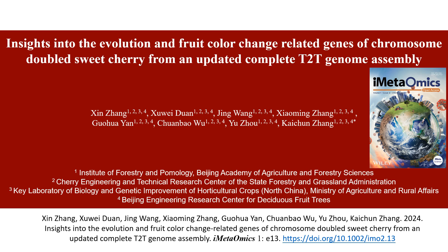Hello everyone, today I am honored to introduce to you the insights into the evolution and fruit color change related genes of chromosome doubled sweet cherry from an updated complete T2T genome assembly.